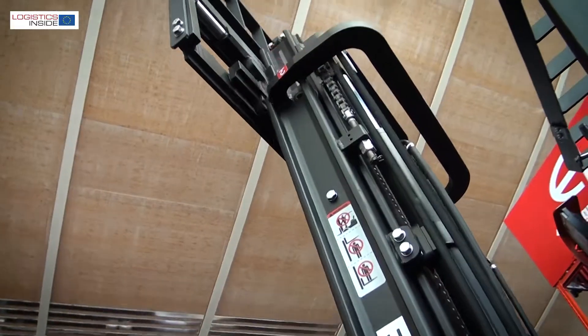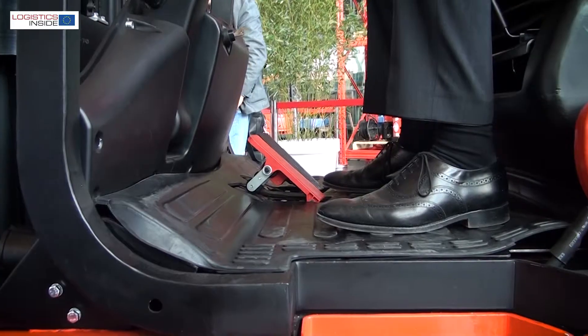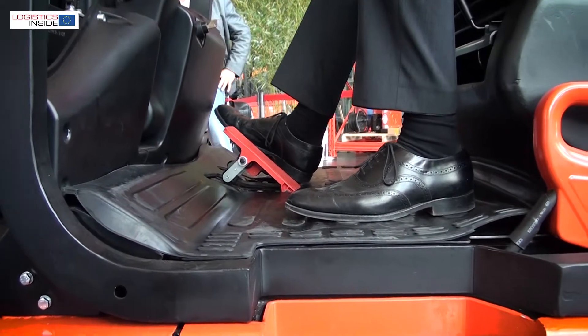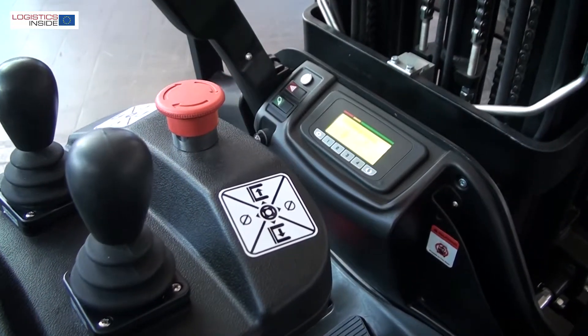With a lithium-ion battery we could reshape the whole chassis of the truck. Making usage of it, we could increase the legroom by 35 percent, having much more ergonomics and space for the driver in the cabin.